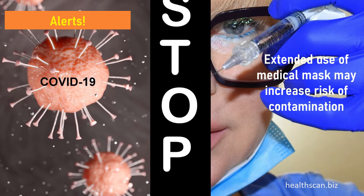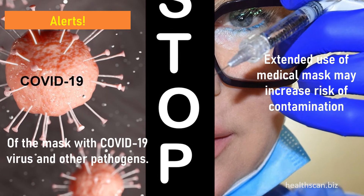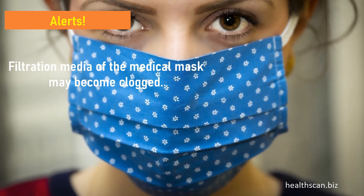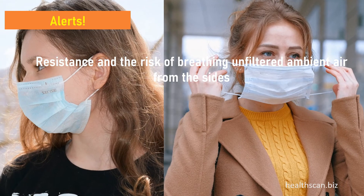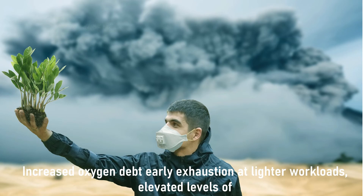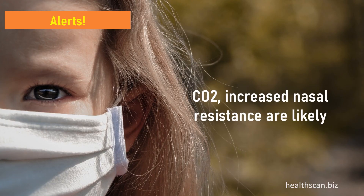Extended use of a medical mask may increase the risk of contamination with COVID-19 virus and other pathogens. Damage to facial skin tissue may occur with prolonged use. The filtration media may become clogged, increasing breathing resistance and the risk of breathing unfiltered ambient air from the sides of the mask. Additional risks include facial dermatitis, respirator-induced acne, respiratory fatigue, impaired work capacity, increased oxygen debt, early exhaustion at lighter workloads, elevated levels of CO2, and increased nasal resistance.